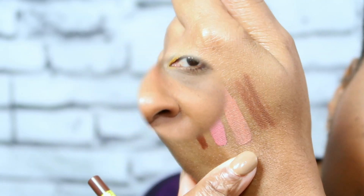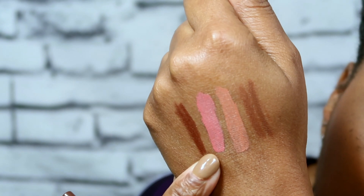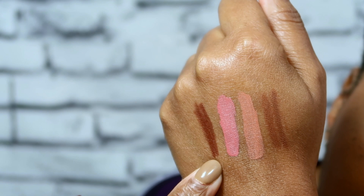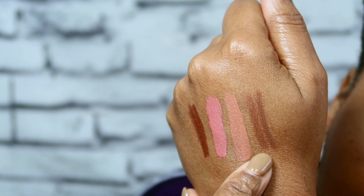The lip swatch — I have it on now but I'll put it on my hand. This is Slow Down, and the other one is called Speed Up. So we are in the Under Construction palette — we're going to have a lot of references to construction things: Slow Down, Speed Up, BFF4, and BFF3.